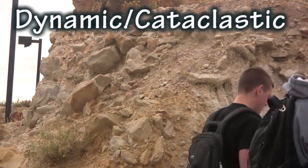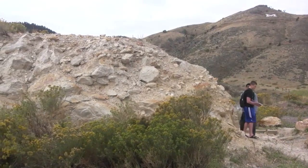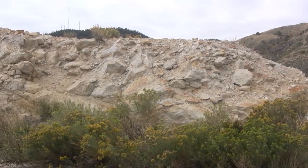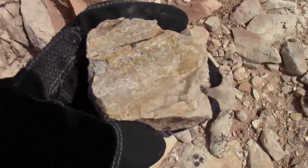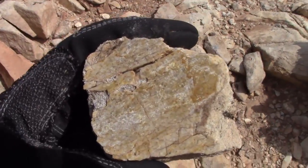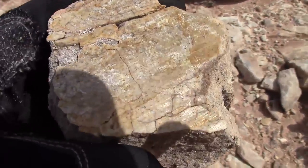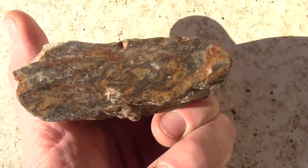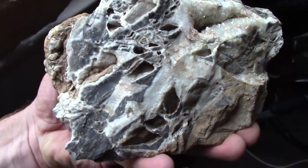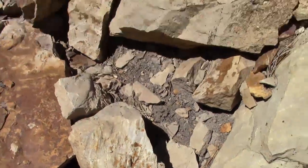Dynamic or cataclastic metamorphism is generally even more restricted in space, occurring along areas affected by shear stress and fault planes, which are places where rocks have broken and moved relative to each other on either side of the break. The violence of raking one tremendous wall of rock against another can produce recrystallization and even new mineral formation, and result in metamorphic rocks such as mylonite and fault-mélange. Some of the new minerals in the cataclastic rocks are due to fluid flow along the fractured planes, bringing and removing chemical species.